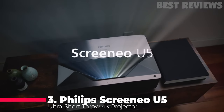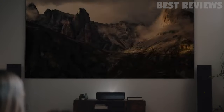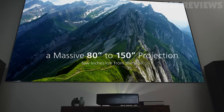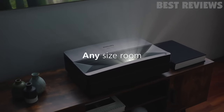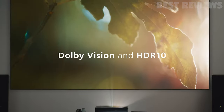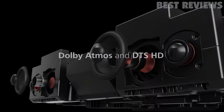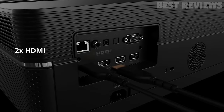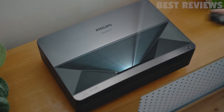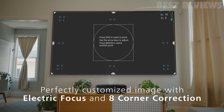Number three: the Philips Screenio U5 Ultra Short Throw 4K Projector. This is a powerful and efficient projector, perfect for home entertainment. With a 150-inch 4K Ultra HD image and 16-inch setup from the wall, you can enjoy crystal clear, true 4K UHD entertainment with vibrant colors, sharp contrast, and rich detail. The projector is equipped with a powerful sound system and motorized eight-point keystone adjustment, allowing you to perfectly calibrate your screen and fit it to your wall or screen with ease.